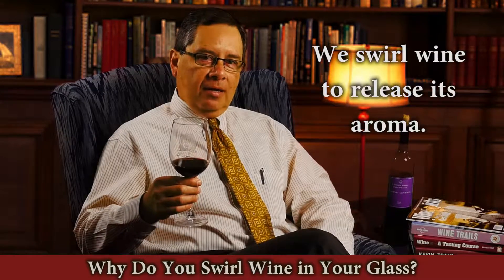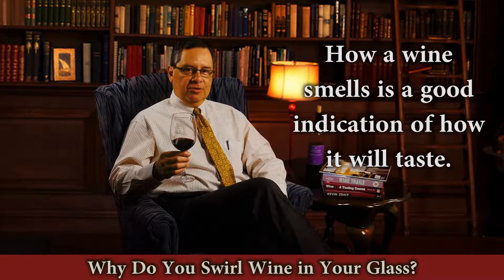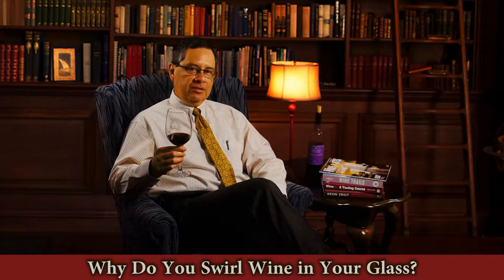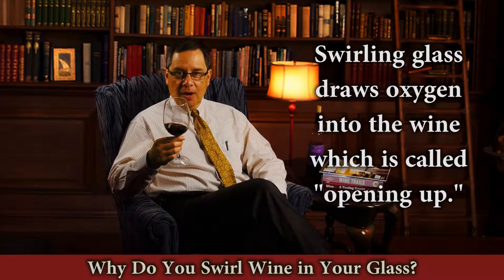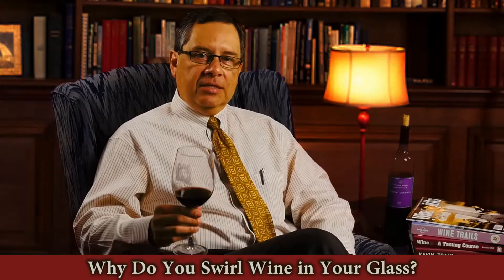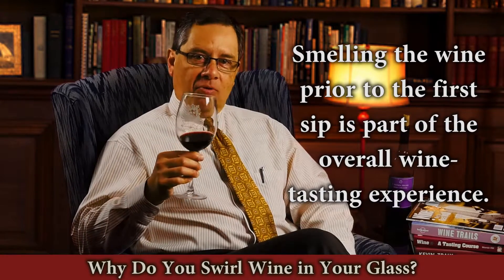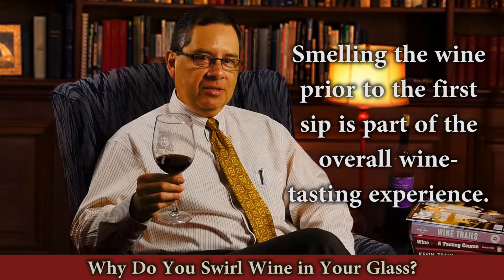The purpose of swirling wine in a glass is to release its aroma. Because our sense of smell is linked to our sense of taste, the way a wine smells can give many clues as to how it will taste. Swirling the glass draws oxygen from the air into the wine, a process referred to as opening up. As the wine opens, it gives off its aromas. Therefore, smelling the wine prior to the first sip is part of the overall taste and experience. Enjoy.